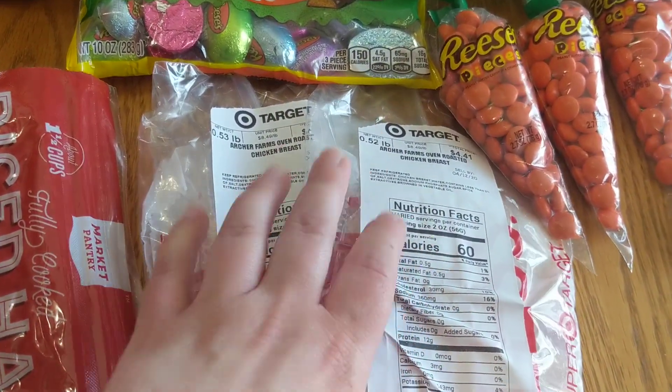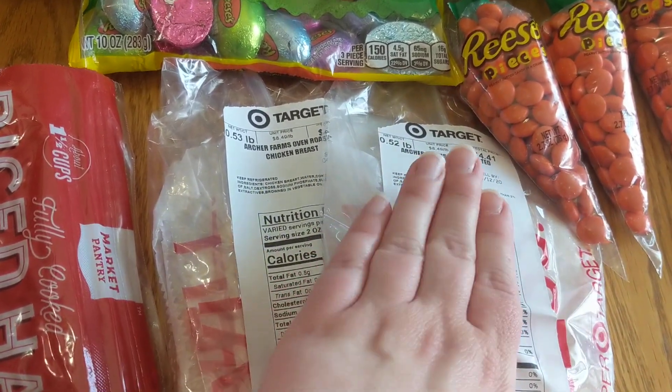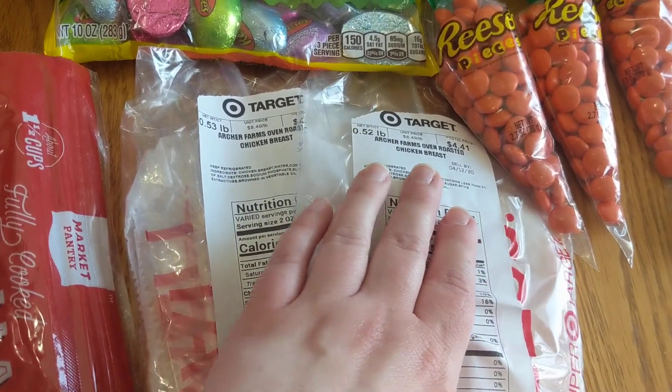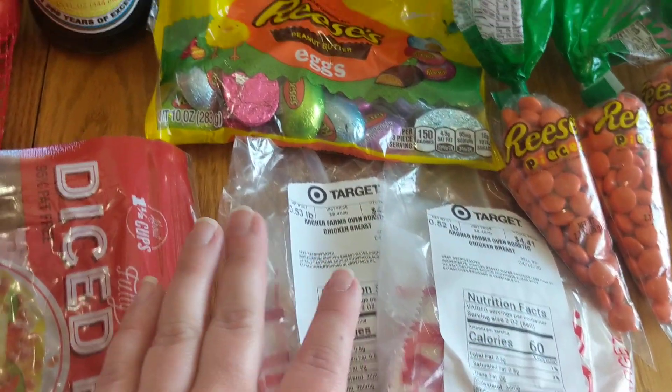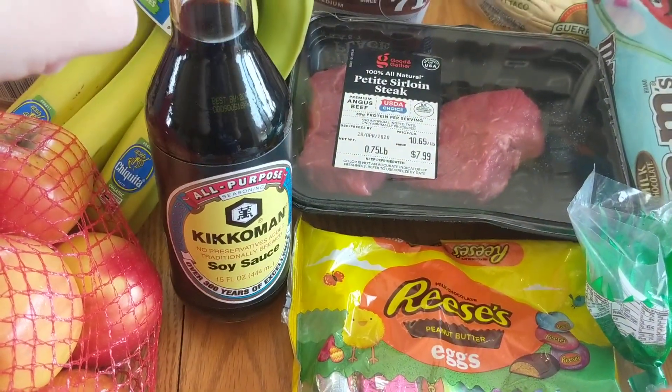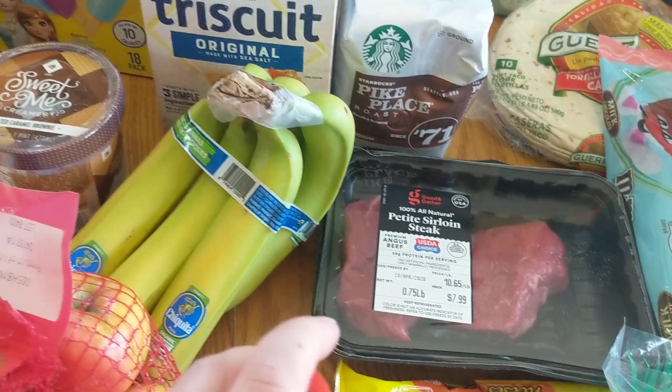I got two things of pre-bagged lunch meat, because the deli counter is closed, so I got two of the exact same thing. This is the Archer Farms, which is Target's brand oven-roasted chicken breast. And then I'm almost out of soy sauce, and I do like to do Asian-inspired cooking pretty regularly, so I was glad to get that.